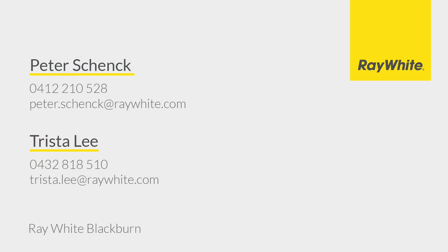For more information please contact Peter Schenk and Trista Lee at Ray White Blackburn.